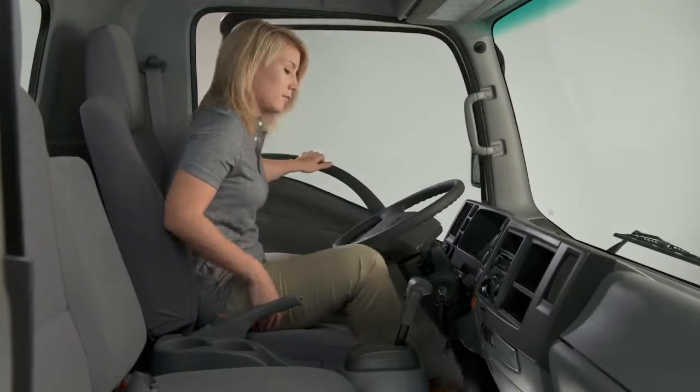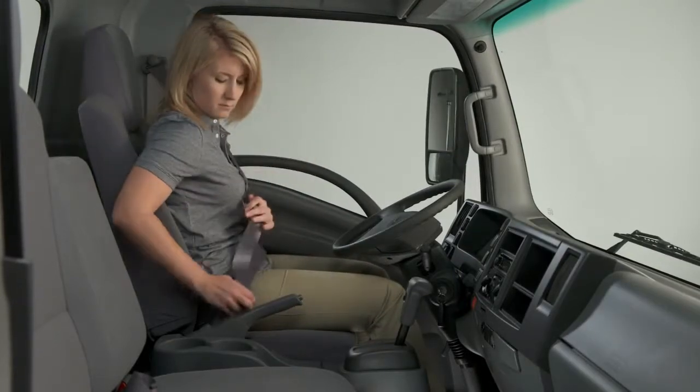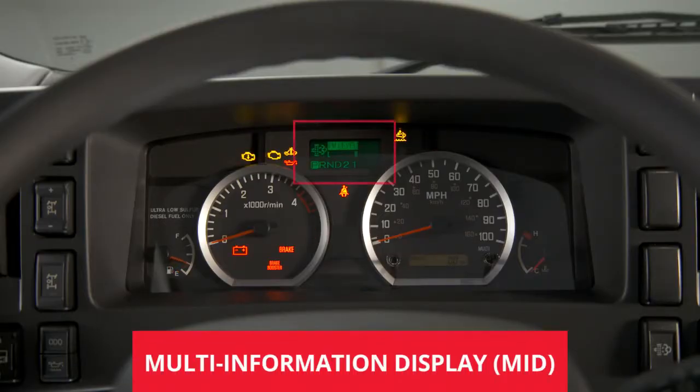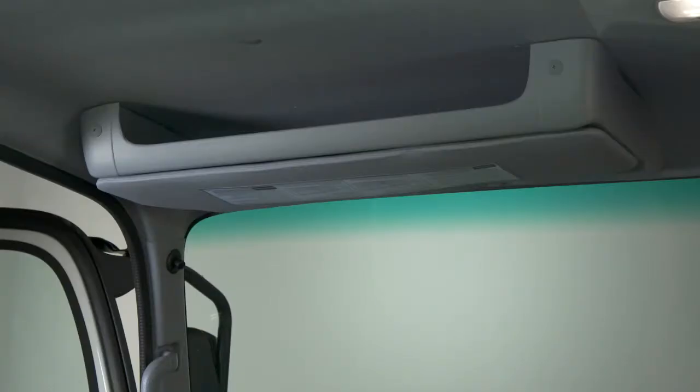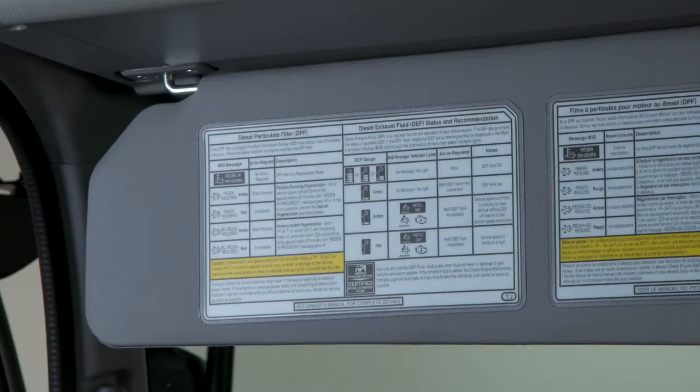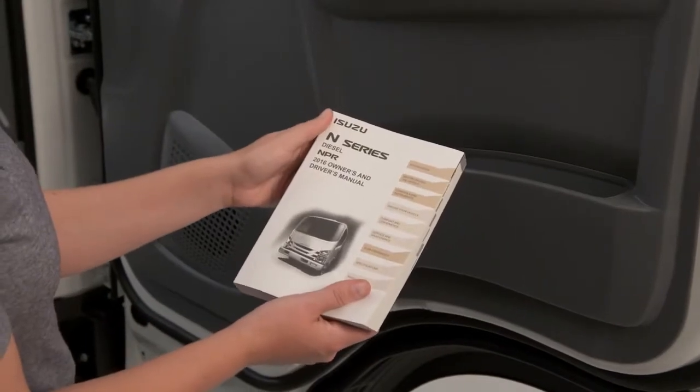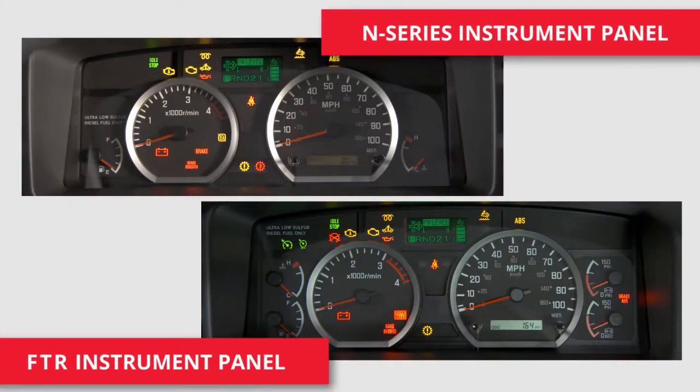The instrument panel of your Isuzu truck will keep you informed of its operating conditions. As a driver, it's important for you to understand the warning indicators and messages in the Multi-Information Display, or MID. Behind the driver's sun visor is a handy reference guide to help you remember the emission system's indicators and messages. You can also reference your truck's owner's manual for more in-depth information. The instrument panels in the N-Series and the FTR are similar. Each has an easily seen fuel gauge, tachometer, speedometer, and engine temperature gauge. The indicator lights are across the top of the gauges and in the tachometer.